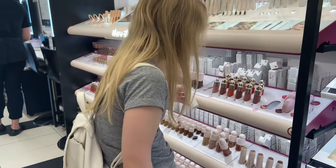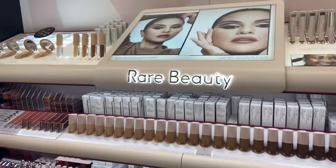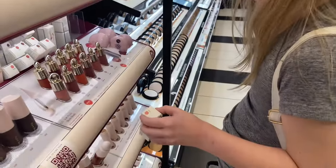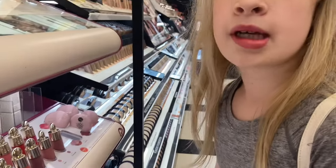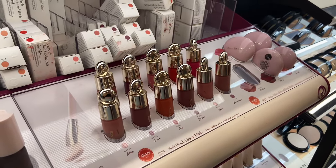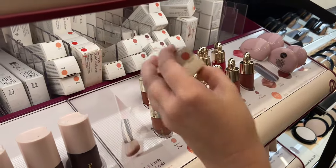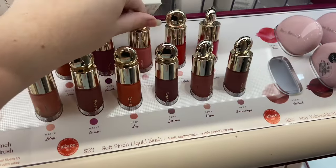Of course it wouldn't be a Sephora trip without looking at Rare Beauty. My sister really wanted a blush from there. We were having a debate on which Rare Beauty blush I own, because I bought one last year and I don't remember the exact name since I hardly ever use it. She was trying to tell me which one it was, I said no it's not that one, it's this one — she disagreed. It's just what sisters do.